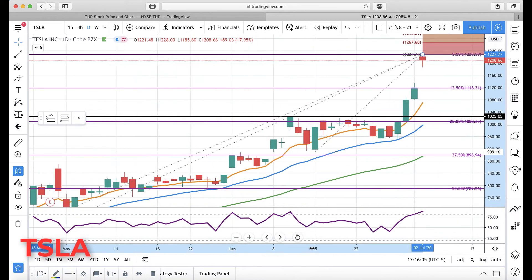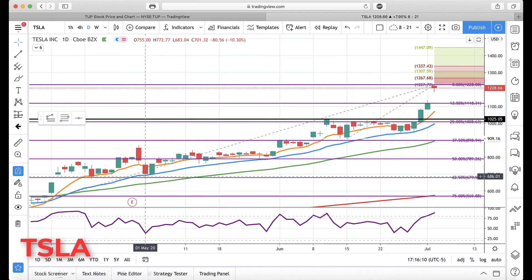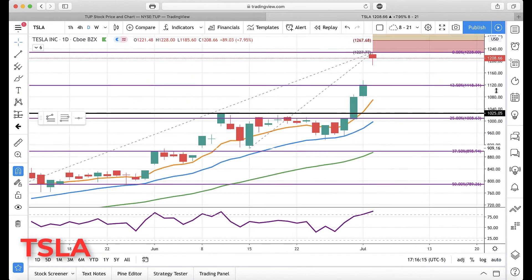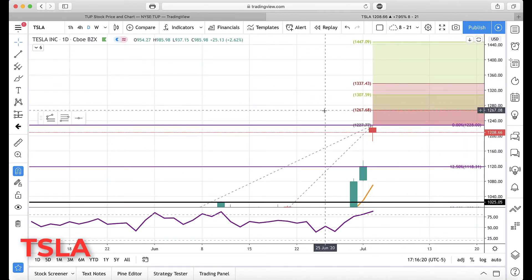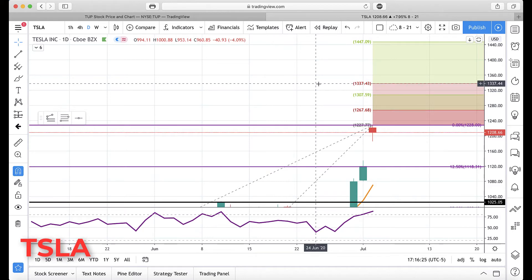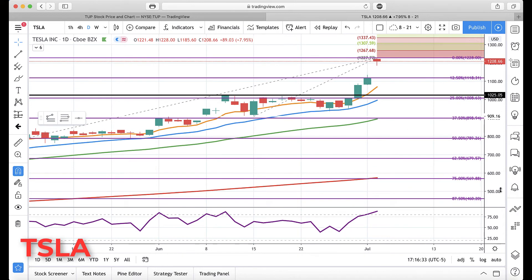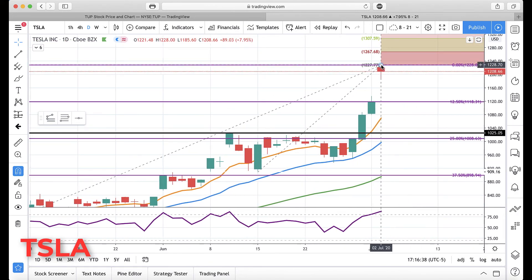If Tesla keeps defying gravity, here's what we're looking at for upside levels: 1267-68, 1307-59, 1337-43, and 1447 are the next major levels up. But again, keep that in mind — I won't put anything past this stock because it just keeps going higher.